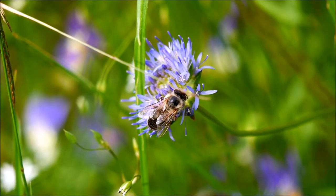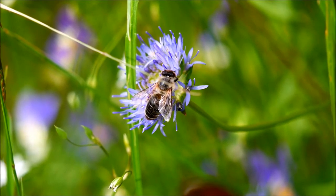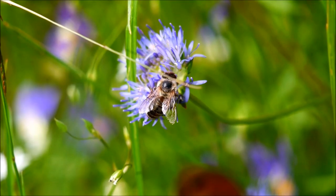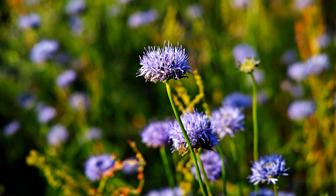Glockenblumen: Es sieht eher wie eine Korbblüte aus, aber das Bergsandglöckchen gehört zur Familie der Glockenblumen. Es wächst auf trockenem Magerrasen, auf Brachflächen, an felsigen Stellen und sogar auf Dünen.